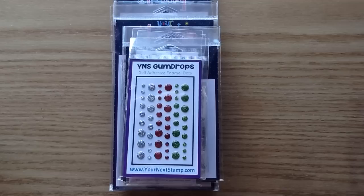Good morning and welcome back to my channel. It's Ashley here and I have the Your Next Stamp November release to share with you, and you guys are in for such a treat.